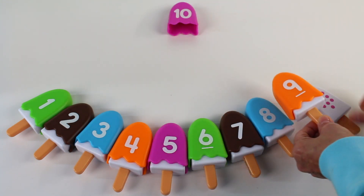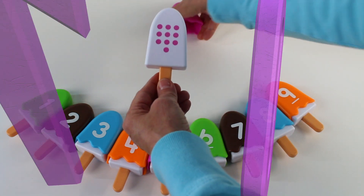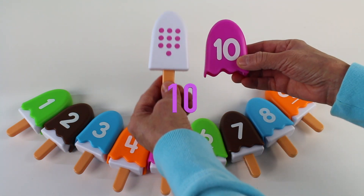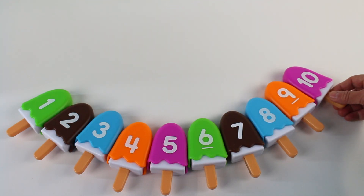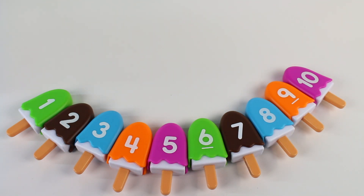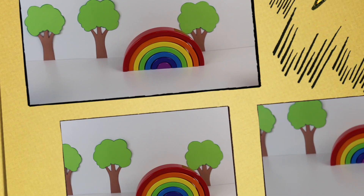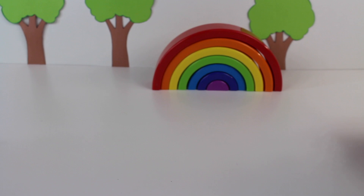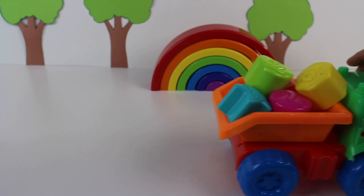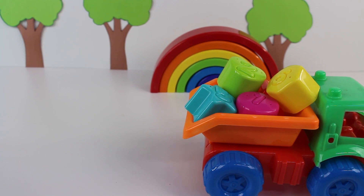Now we need number ten. Look, number ten is pink. There are ten dots. Thank you for helping me with this ice cream counting. It's a beautiful day in the neighborhood. What do we have coming? Look, it's a dump truck, and it has shapes and numbers.